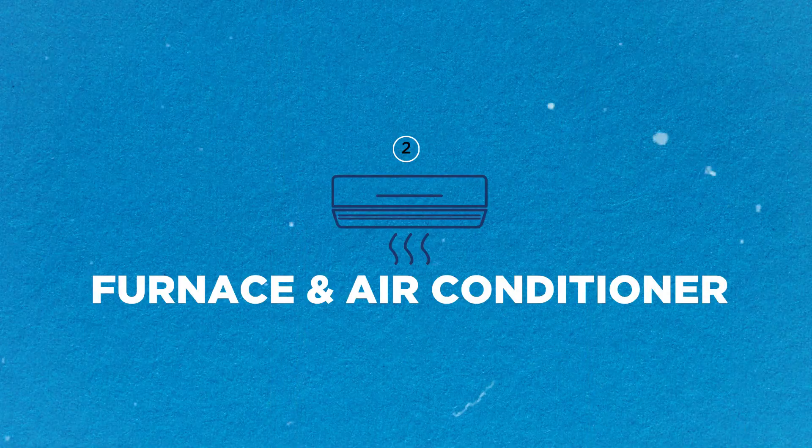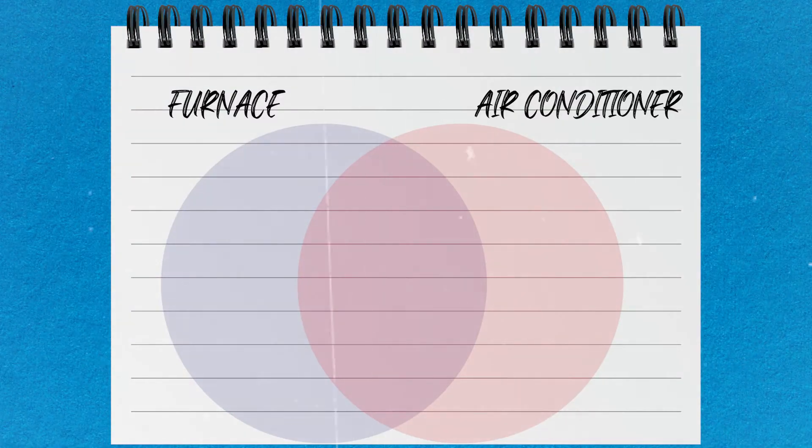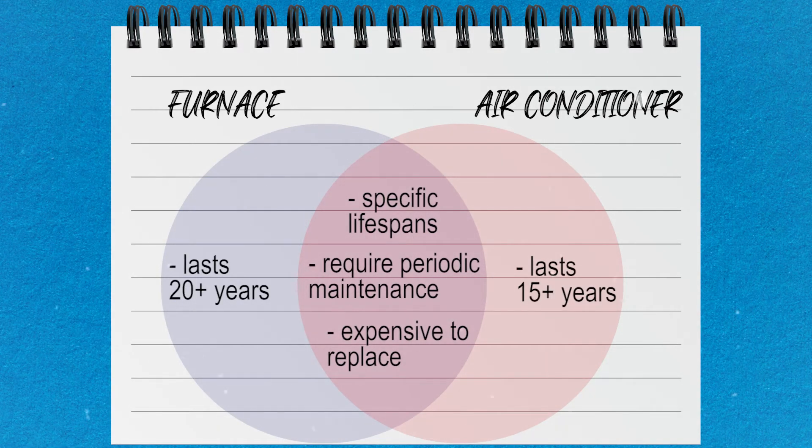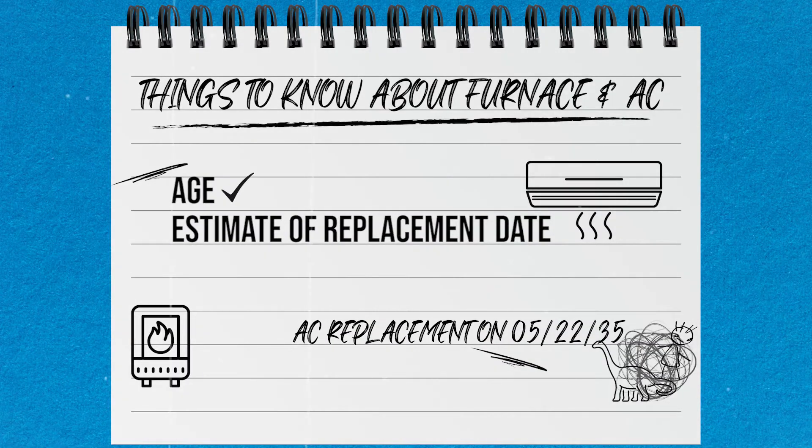Number two, your furnace and air conditioner. Your furnace and air conditioning unit have more in common with your roof than you might think. They all have specific lifespans, require periodic maintenance, and are expensive to replace. Most furnaces are designed to last 20 plus years and air conditioners 15 plus years. So it's important to know the age and estimate when it may need to be replaced. This way, the expense can be planned for ahead of time.